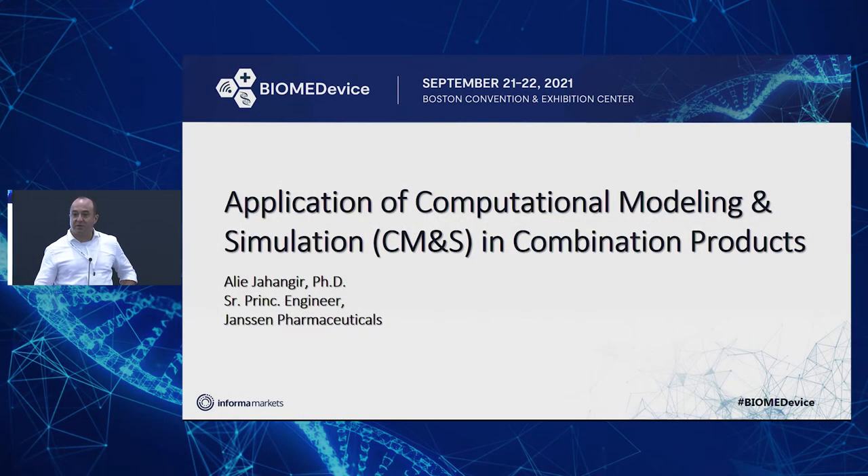Good morning, ladies and gentlemen. It's a pleasure to be here this morning — it's my first time actually giving an in-person conference after almost 19 months. So I'd like to thank the organizer of this conference, particularly Lori, for putting everything together. Really appreciated gathering these folks together. I truly appreciate it.